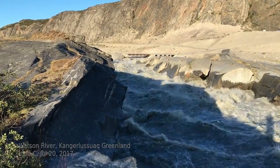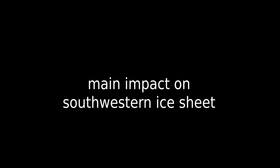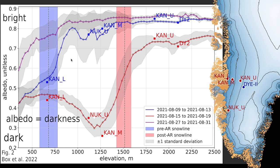We also bring in meltwater discharge measurements from a large river flowing out from the ice sheet, which are particularly useful to independently gauge the impact of the atmospheric river. This southwestern region of interest is where the biggest impacts occur. The blue line is the satellite observation of albedo before the heat wave, with the snow line at about 700 meters elevation. You can see albedo going up and staying high at upper elevation sites, and ground observations confirm the satellite is measuring albedo accurately.